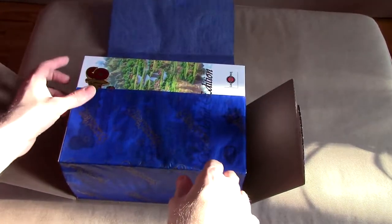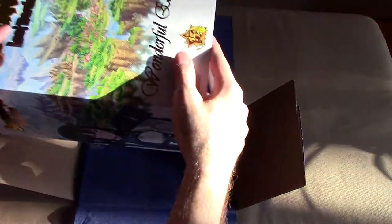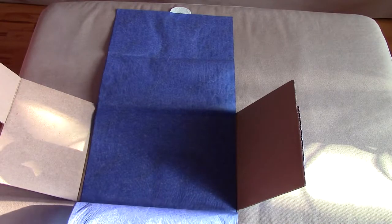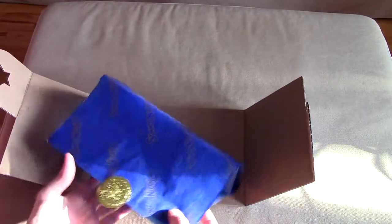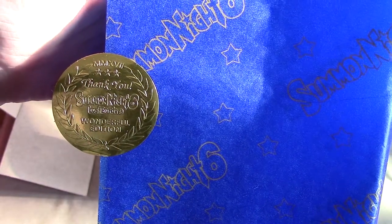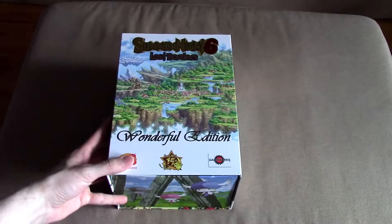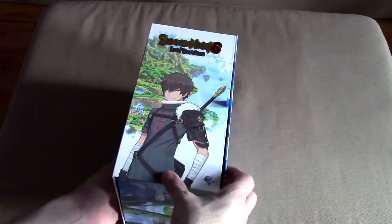I want to unwrap this very gingerly to show you what it actually looks like. How awesome is this? So I'm going to take this out and move it aside for just a second so I can close this. I loved that it says 'Thank you' — wonderful edition of Summon Night Six.